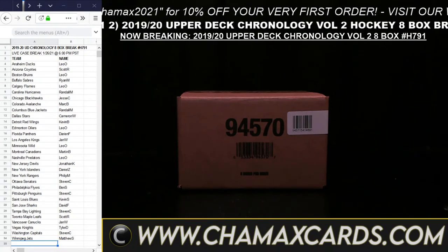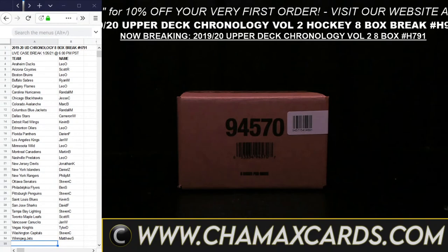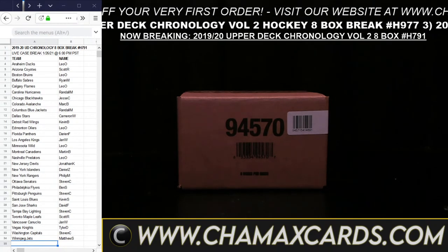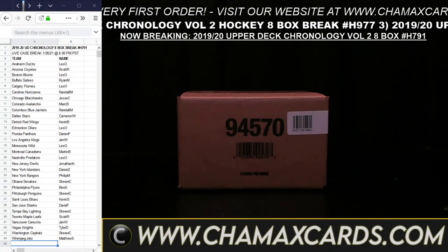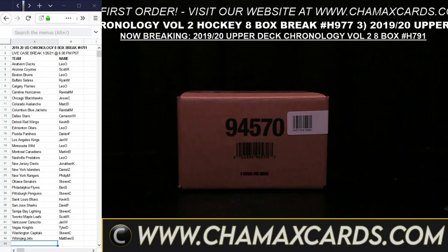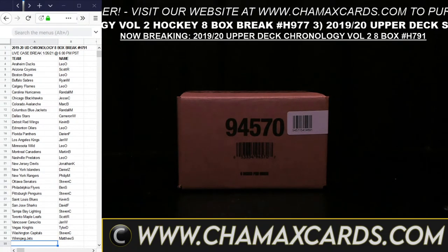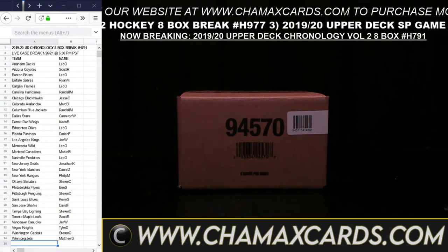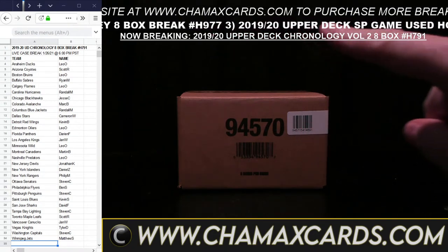Tonight we are doing 1920 Chronology 8-Box Break H791 and then Chronology 8-Box Break H977. Then a little SP Game Use 1920 5-Box H860. And then we're going to follow it up with 1718 SP Authentic 4-Box Break number H881. That's the order we're doing them, and it's also shown here in the middle line.